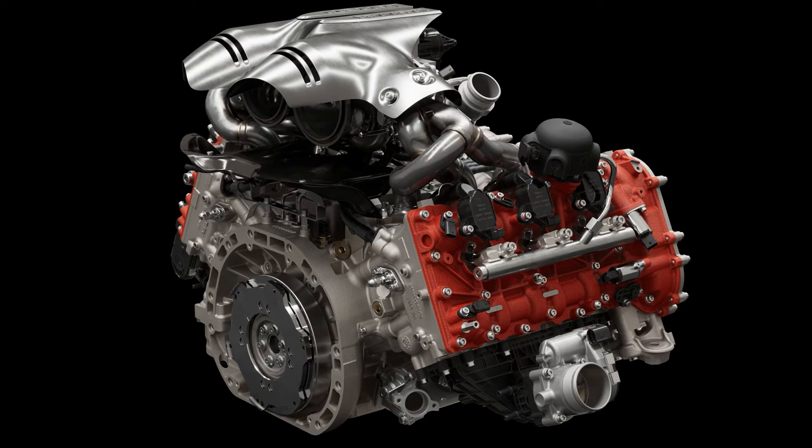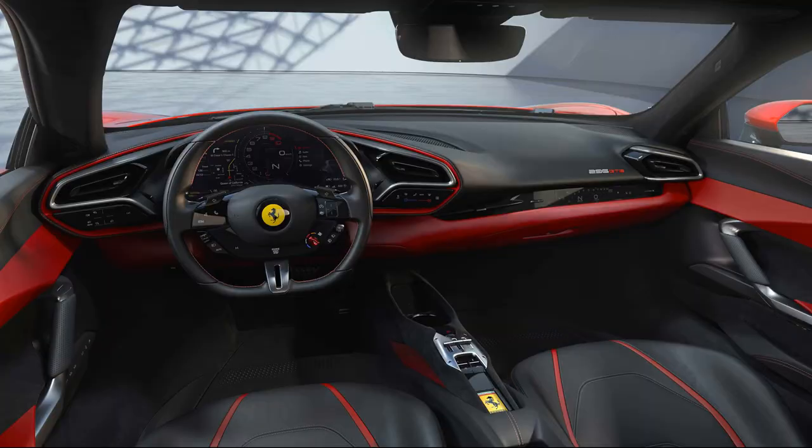Ferrari claims that the 6-cylinder engine sounds like a little V12, but since there are not yet any sound clips from the 296, we will have to wait to hear it for ourselves.